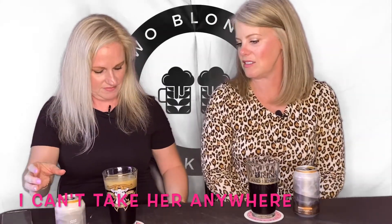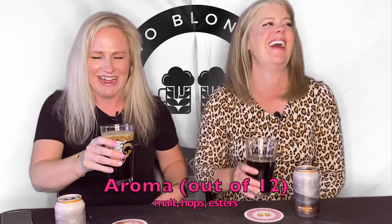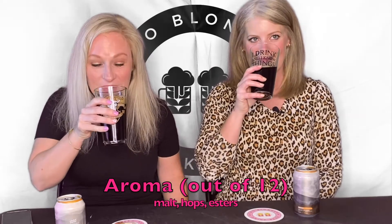Man, I can smell it from here. It smells like chocolate — dark chocolate. Yes, it is dark chocolate, and it smells like that. I have high hopes for how it smells. 12 out of 12. Easy 12 out of 12.